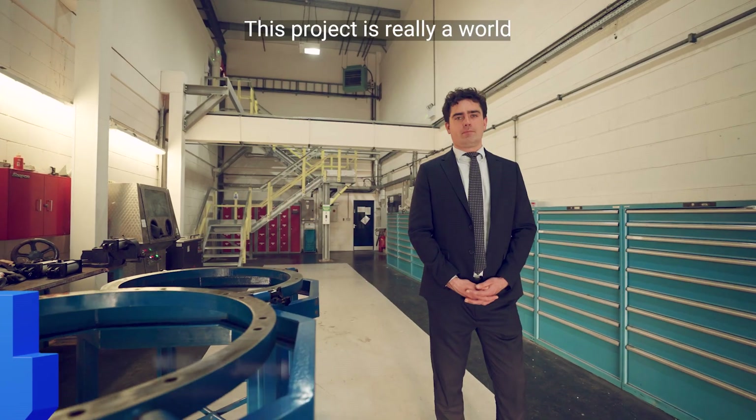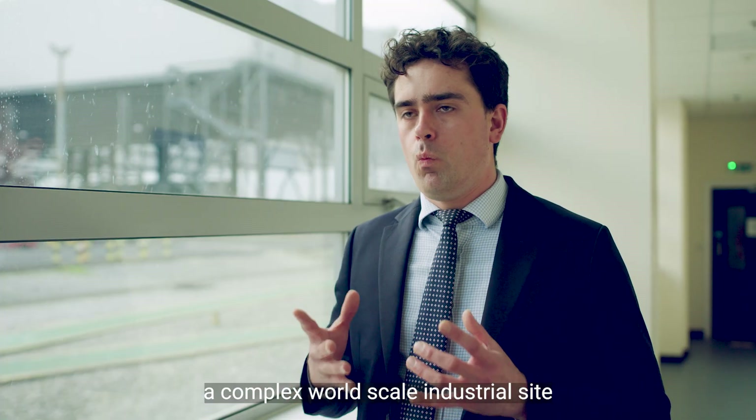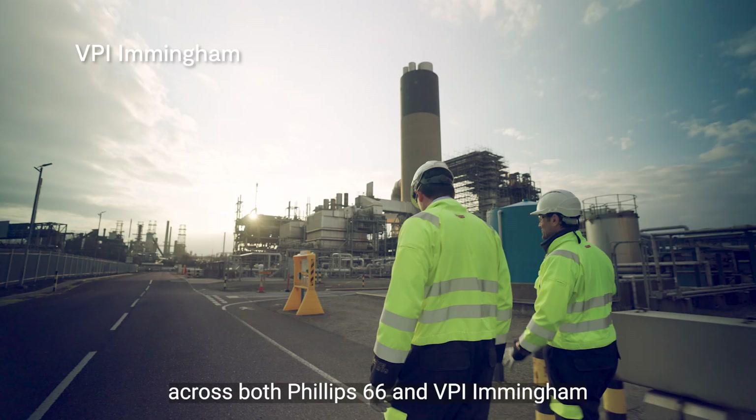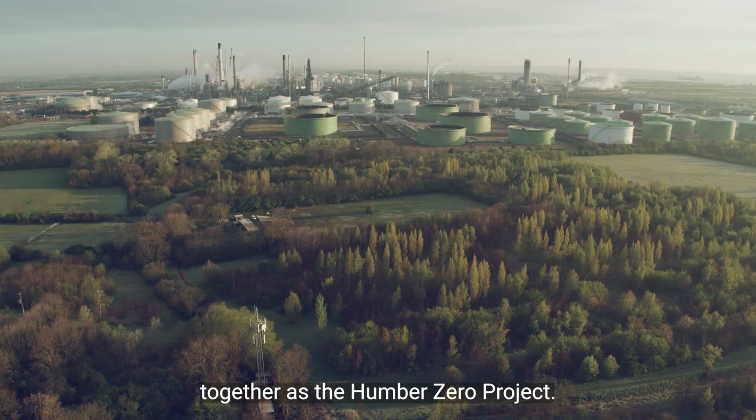This project is really a world-leading initiative to be able to decarbonise a complex, world-scale industrial site, bringing together both Phillips 66 and VPI Immingham as the Humber Zero project.